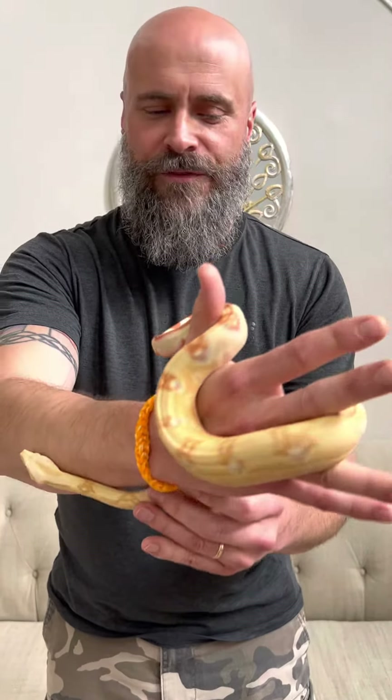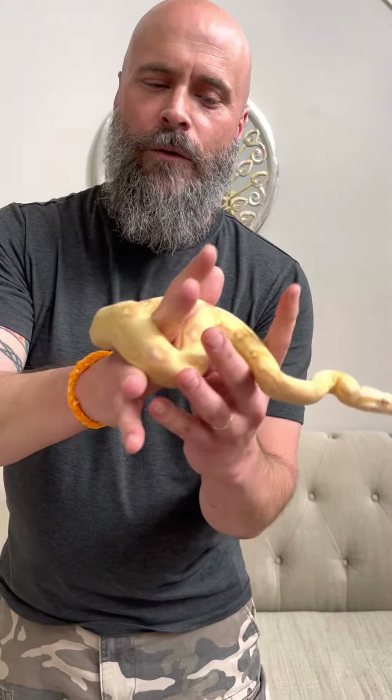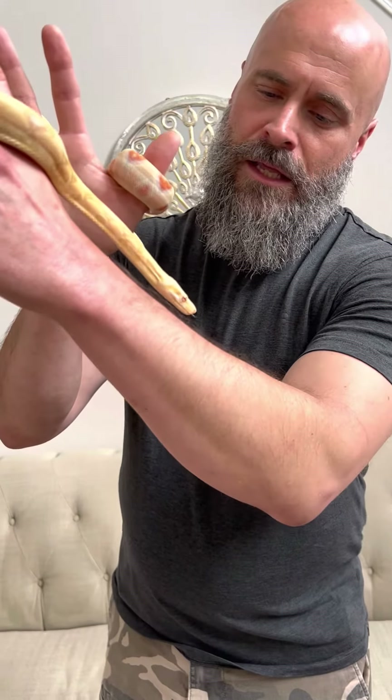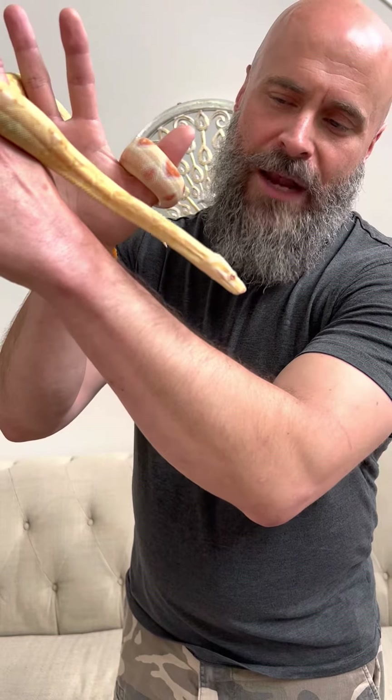At a year old, Sophia is probably barely two feet long when we stretch her out. When she gets to full grown, she'll most likely be about eight feet long.